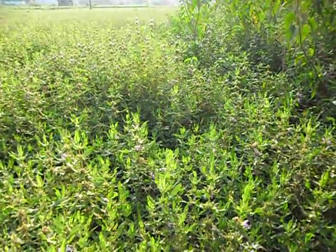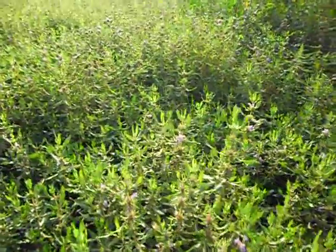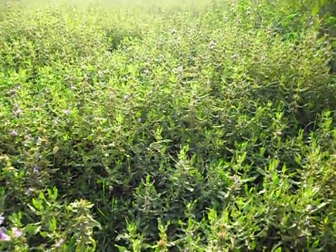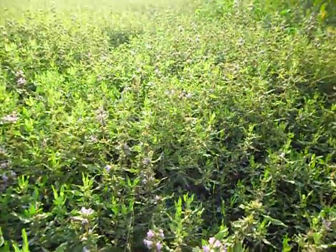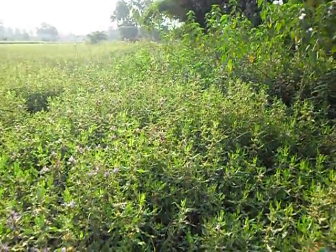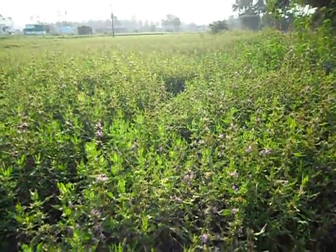Good morning. This is Kokilaksha or Kulekhara, a common aquatic weed that grows around paddy fields in both North and South India. The leaves of this weed are very rich in iron and can be used both in a raw as well as in a cooked form for increasing hemoglobin levels very quickly.